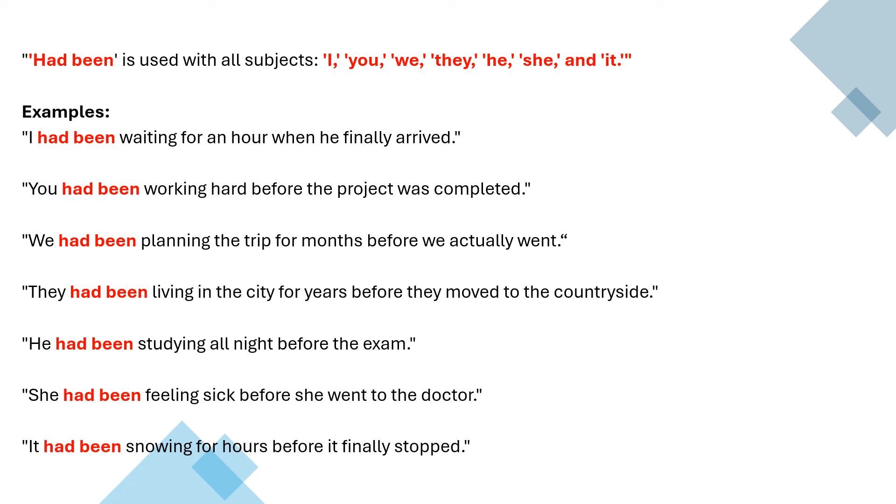They had been living in the city for years before they moved to the countryside — they lived in the city for many years and then they moved. He had been studying all night before the exam. She had been feeling sick before she went to the doctor — she felt sick for a while and then she went to the doctor. It had been snowing for hours before it finally stopped.